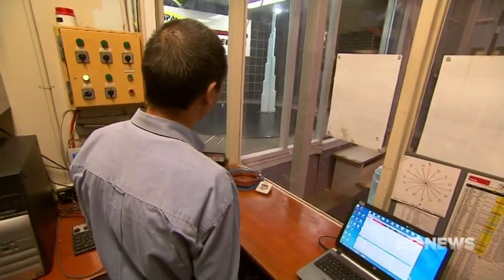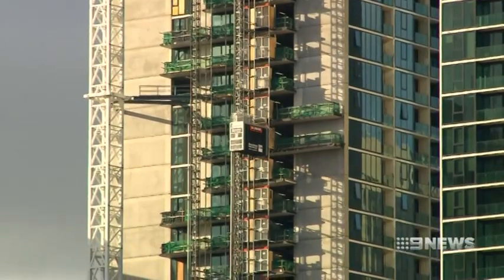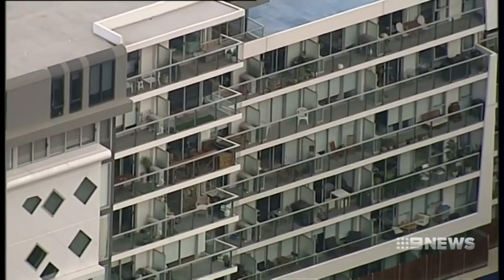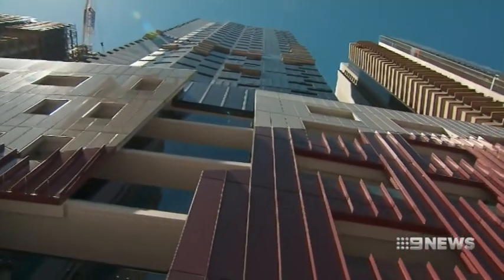Developers aren't always happy if their design fails the wind tunnel test. We work with the designers to get the best outcome for everyone, but at the end of the day the data speaks for itself. And with more high rises on the way all over Melbourne, avoiding the so-called concrete canyon effect is more desirable than ever. James Talia, Nine News.